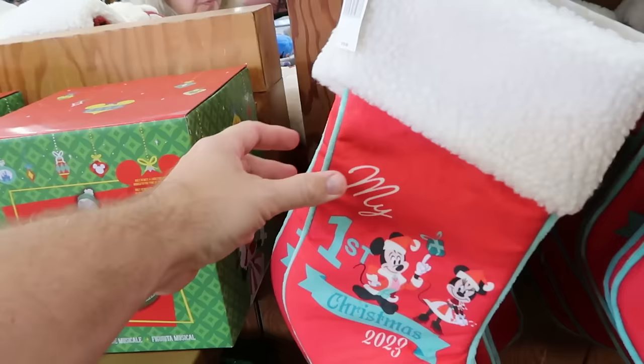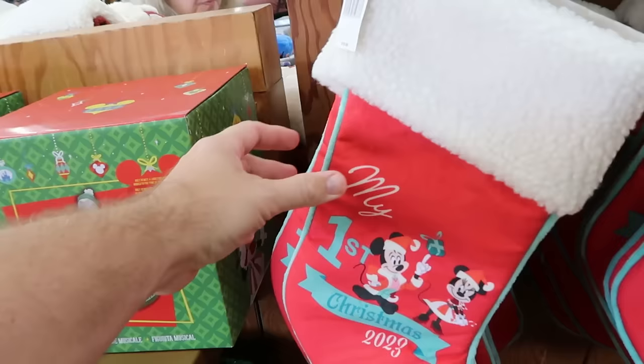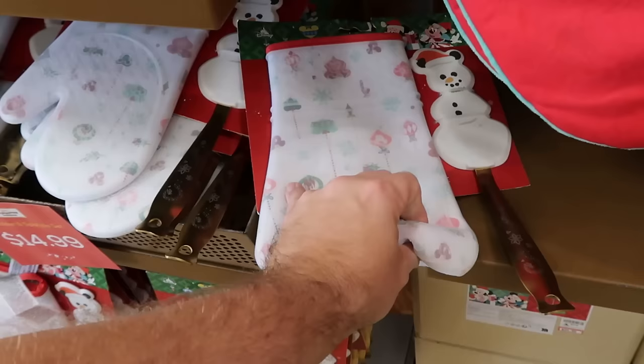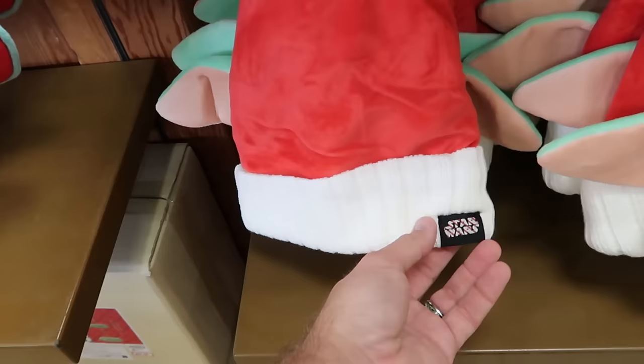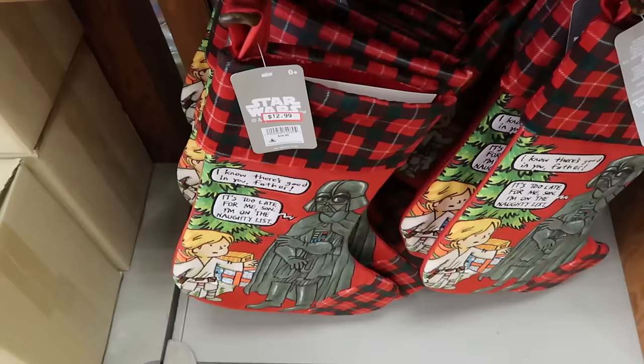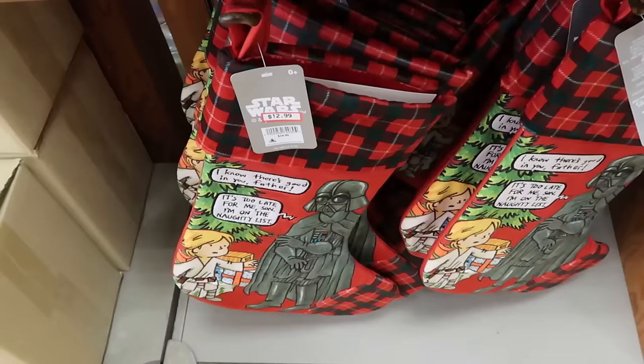More Christmas merchandise: My First Christmas stockings with Mickey and Minnie 2023 are $10 down from $20. Kitchen sets with a silicone spatula with a snowman and a silicone oven mitt are $14.99. For Star Wars Christmas offerings, there's a Grogu knitted Santa hat with candy cane stripe pattern and super soft Grogu ears for only $8. Christmas stockings with Darth Vader and Luke Skywalker are $12.99.